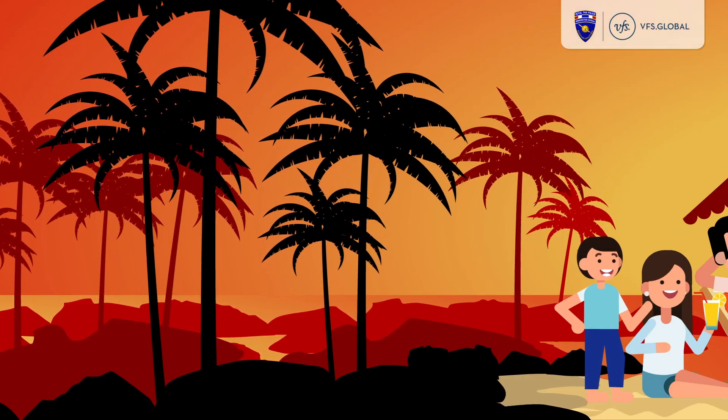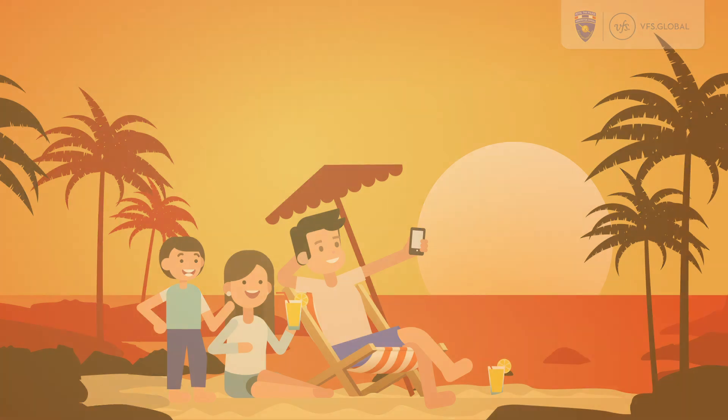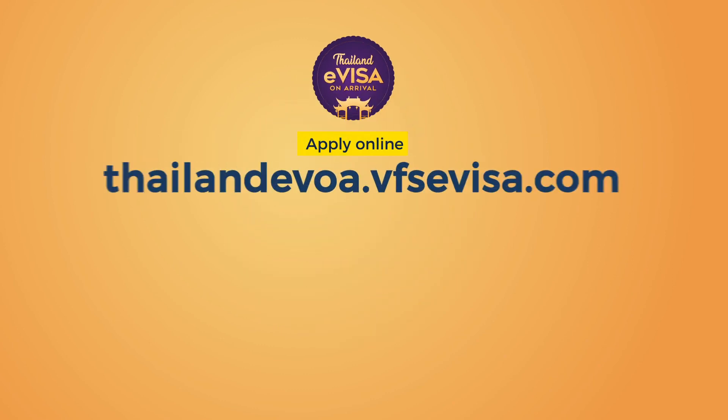Where do smart travelers want to be shortly after arrival in Thailand? Get the new Thailand eVisa on arrival — the smart start to visit Thailand.